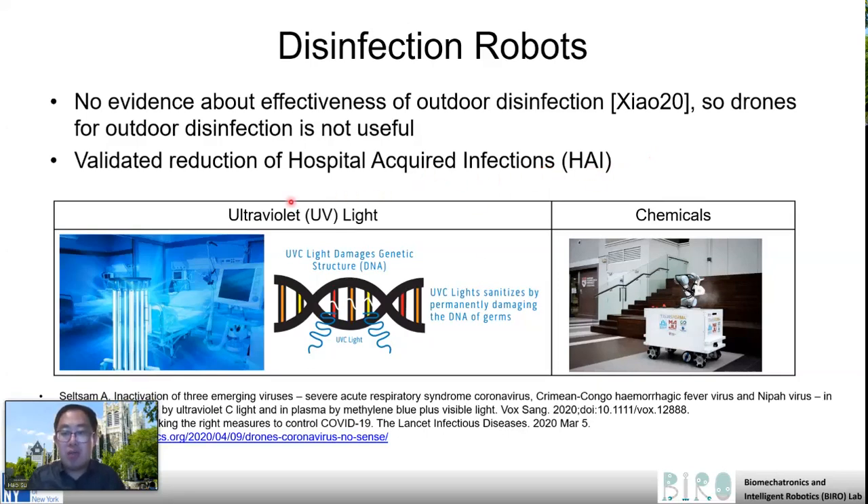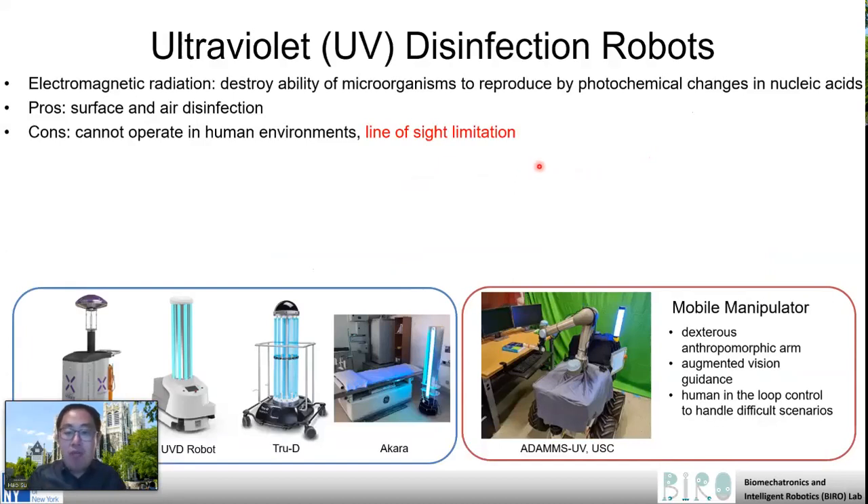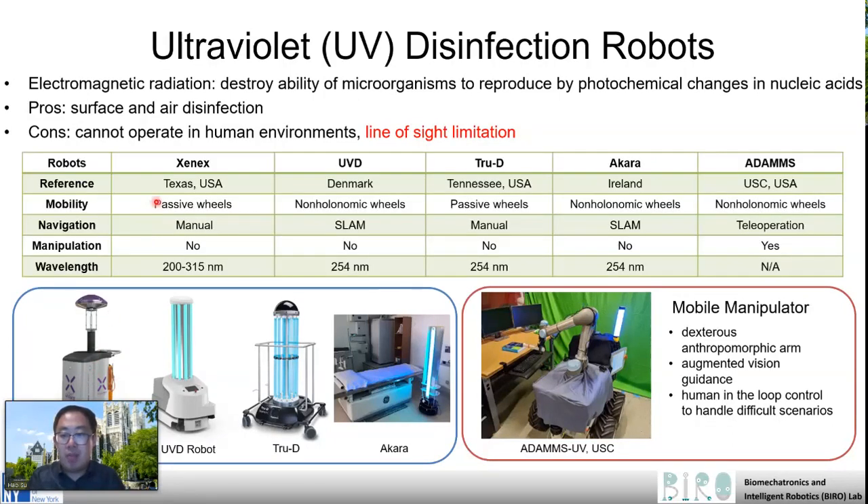Those robots, especially the first one, have been validated for reduction of hospital-acquired infection. We have found several types of ultraviolet disinfection robots, including the Xenex light-strike robot developed in the United States, the UVD robot developed in Denmark, the 3D robot, and the Aqara robot developed in Ireland. Most of them are fairly basic — essentially a disinfection ultraviolet machine on top of a wheeled platform, especially the first one, which is very popular.